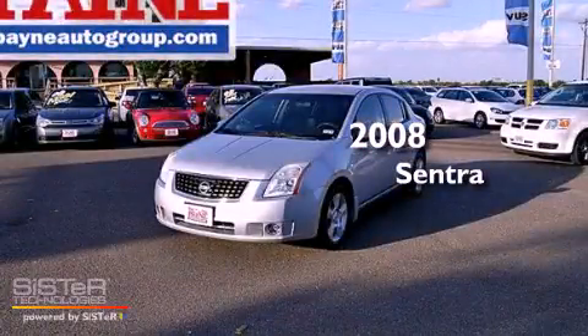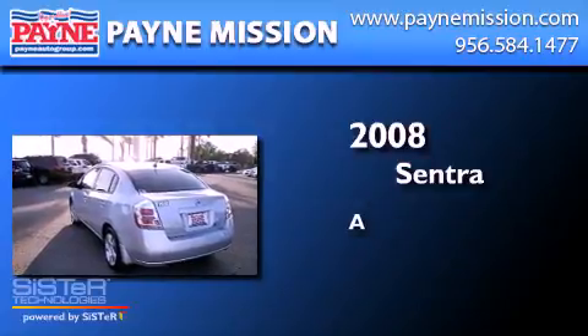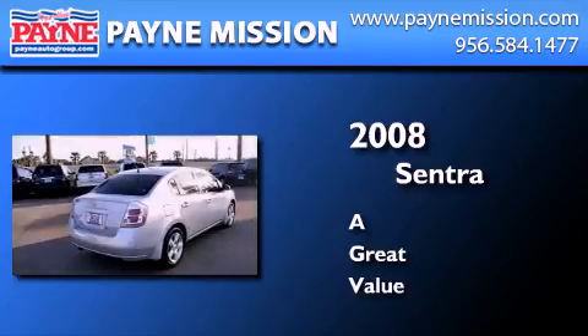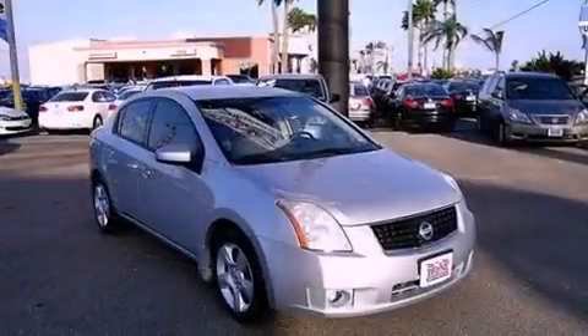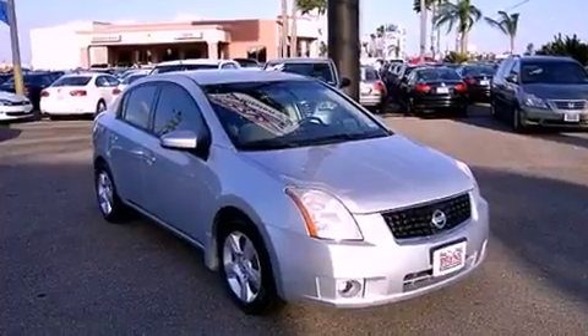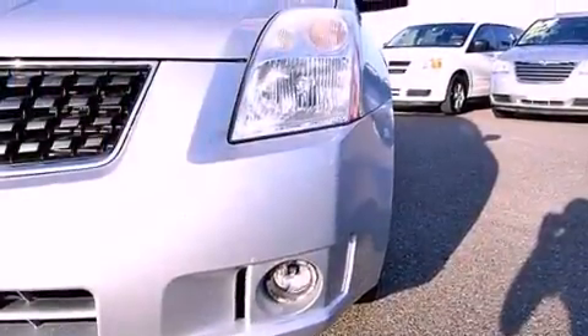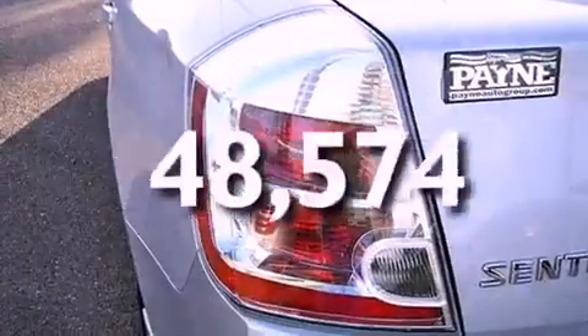This is a 2008 Nissan Sentra. All of the following features are included: air conditioning, a rear window defroster, variable valve timing, tinted glass, side curtain airbags. And this vehicle has less than 49,000 miles.